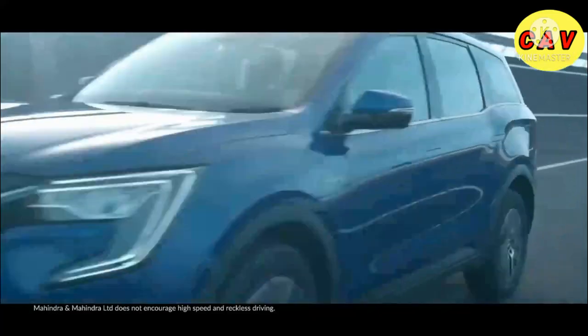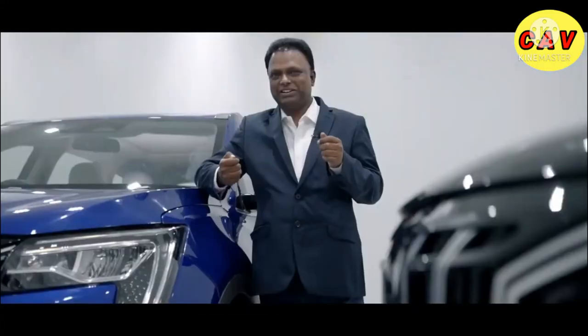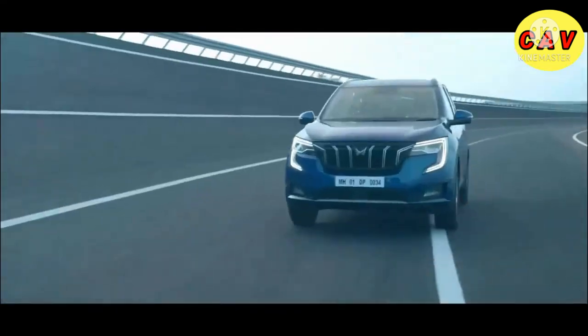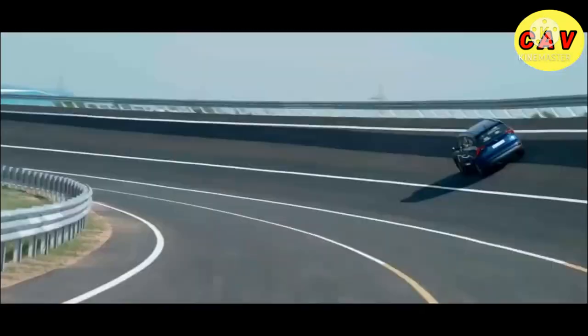Tap the pedal, you get 200 bhp, you reach 200 km per hour. You really get the adrenaline rush. With three distinct drive modes — Zip, Zap, and Zoom — the XUV700 takes the driving experience to the next level.